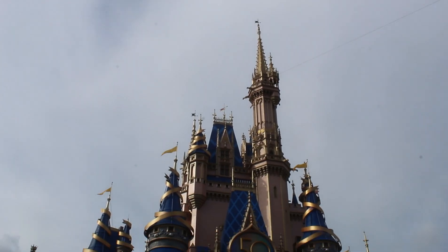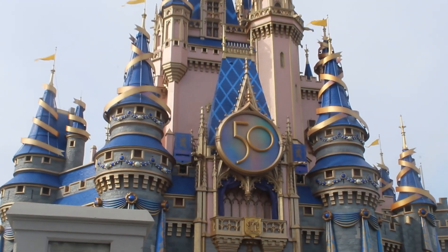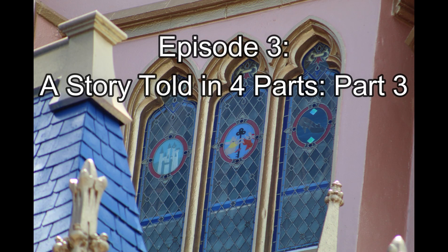In honor of Walt Disney World's 50th anniversary, over the next 50 days we'll be sharing 50 videos that are 50 seconds long, detailing 50 fun facts that were around on opening year of Walt Disney World. Episode 3: A Story Told in 4 Parts, Part 3.